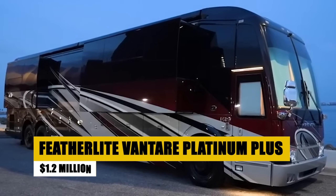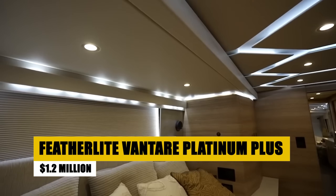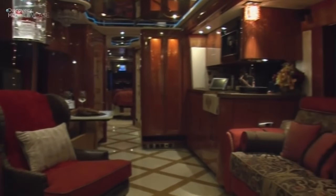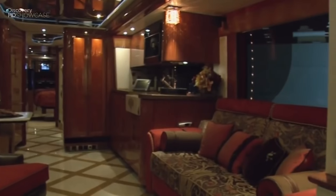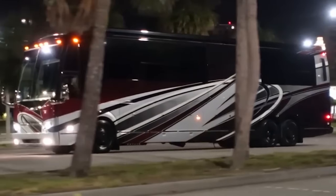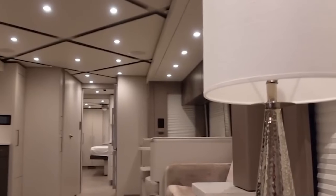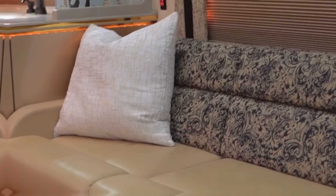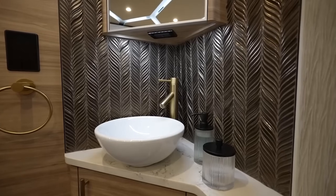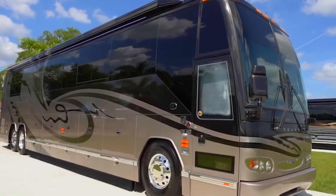Step into the Featherlight VanTare Platinum Plus, the pinnacle of motorhome luxury. Unveiled at Childress Vineyards, this coach features interiors designed by renowned designer Karen B. Horton, offering unmatched elegance and comfort. With a triple slide configuration, it boasts Inca marble entry steps, pearlized Italian leather ceilings, and custom copper sculptures. The salon features a luxury sofa with Coraggio fabric, while the high-tech galley includes a unique farmhouse-style sink, providing a perfect blend of opulence and innovation.